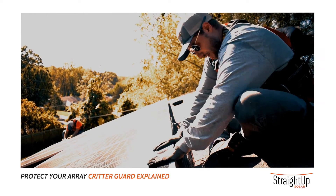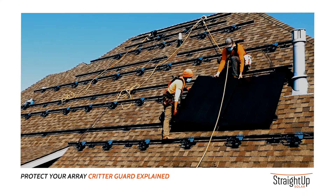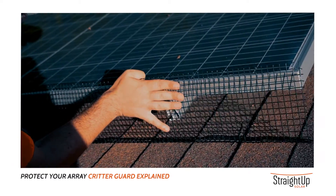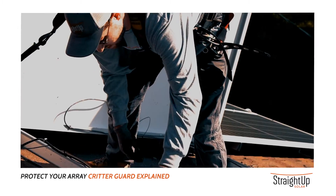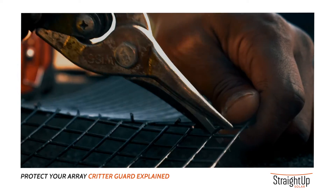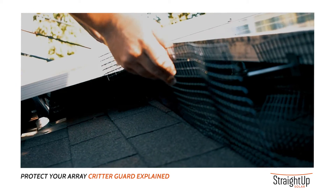The best time to install critter guard is upon the initial installation of the solar PV system. It is better to practice preventative maintenance than reactionary maintenance. We don't want to wait until the squirrels get in there and damage the system already, because that will incur costly repairs.